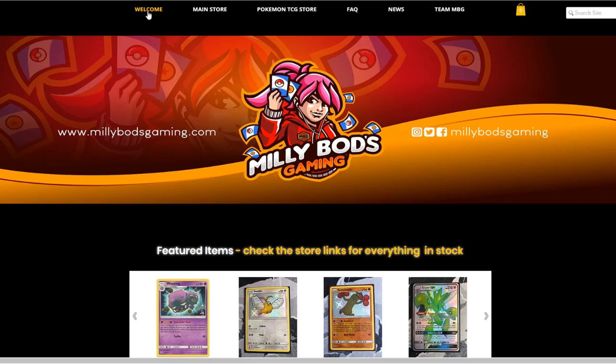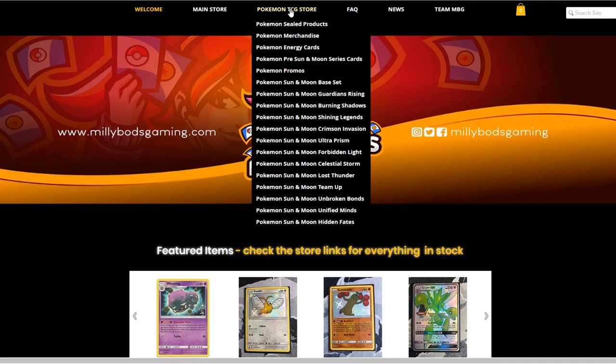If you're from Europe, MeleeBotsGaming.com is a great option to get your cards from. They have all sorts of sealed products, merchandise, and all the sets available from Pokemon Sun and Moon upwards, including the latest Hidden Fate set. Don't forget to use Tablemon code when checking out to get a further 5% off from your final purchase.